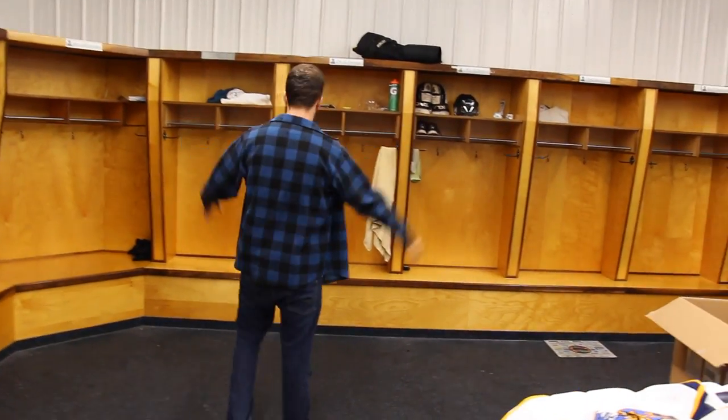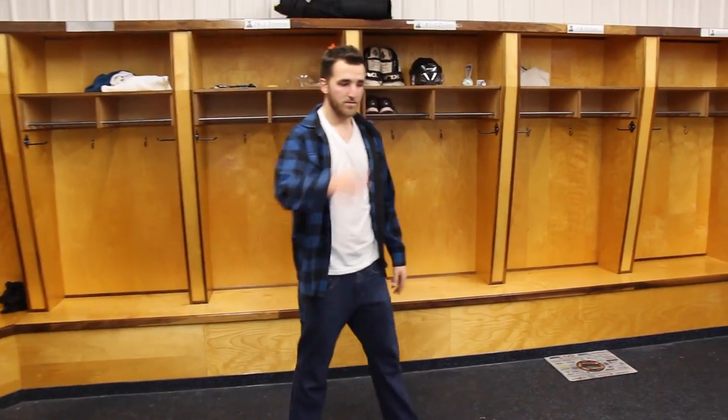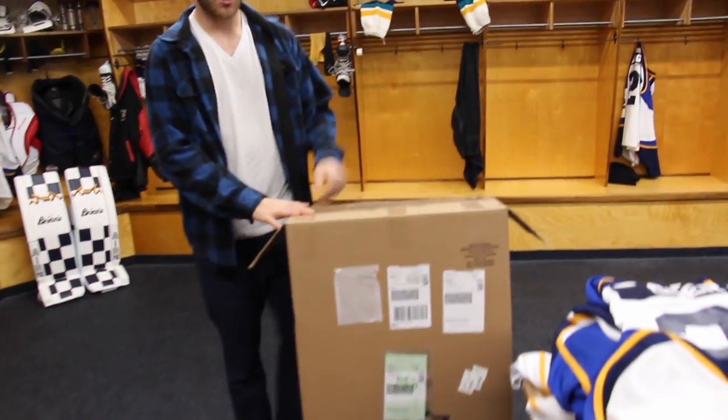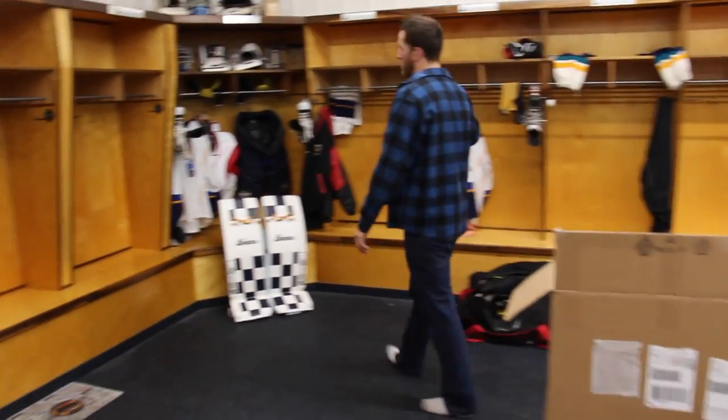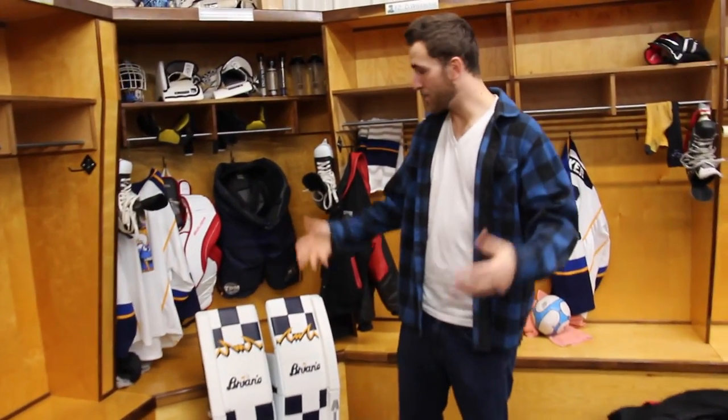Usually the goalies get the two corners. My goalie partner and I — he's got one corner and I've got the other. I've got the Brian's box here because my gear came in today, which is awesome. I'll explain all of my gear in the next video — a bag-style video breaking down all my gear.